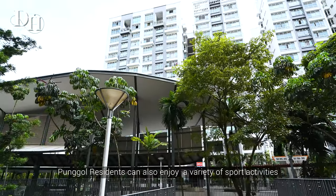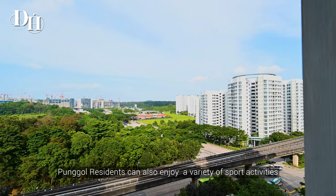Punggol residents can also enjoy a variety of sports activities and amenities, including a water activity centre and an archery training centre.